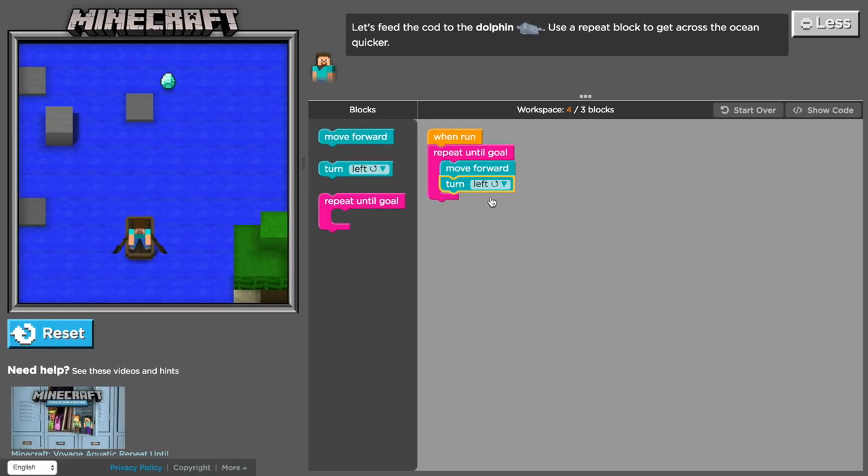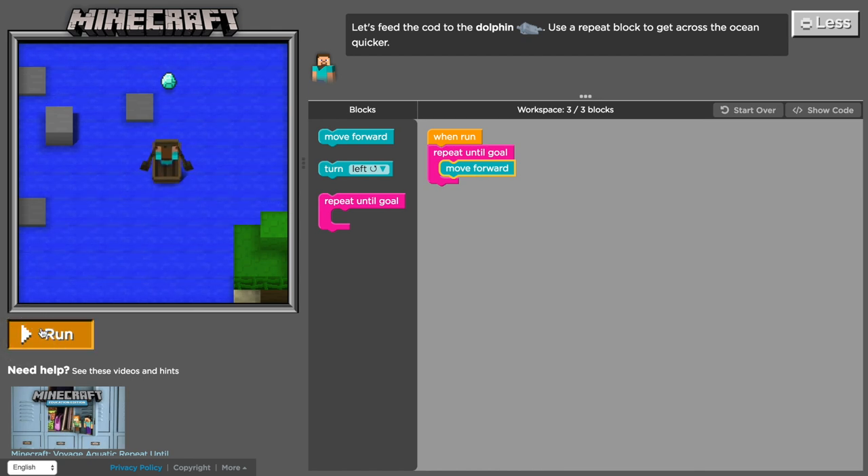Try this for yourself. Place the commands you want to repeat inside the repeat until goal block, click run and watch it go.